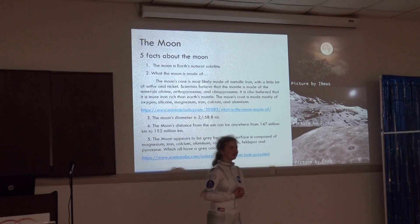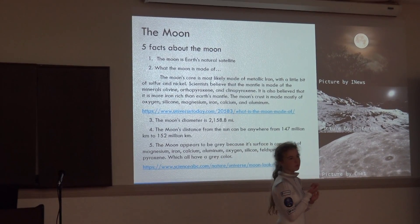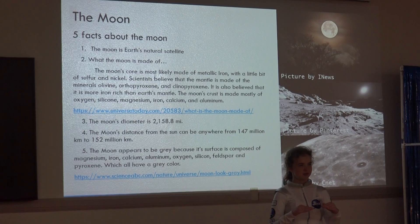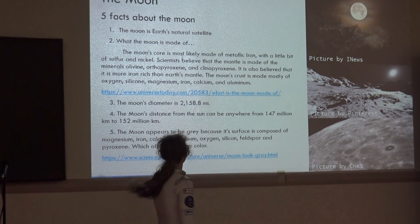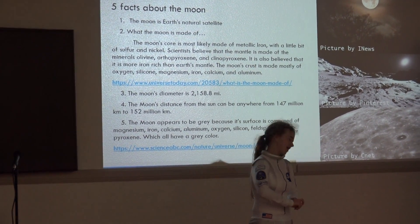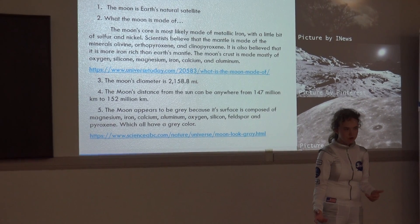The Moon. You guys all know the moon comes up at night, right? Fun fact: the moon is also responsible for our tides. Because without the moon, the oceans would be a lot flatter. Anyway, fun facts about the moon. The moon is Earth's natural satellite. Do you guys know what a satellite is? A satellite is a planetary object like the moon that orbits around a planet or a bigger object.